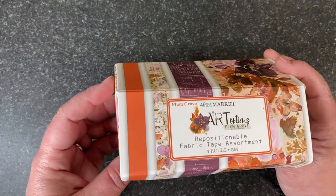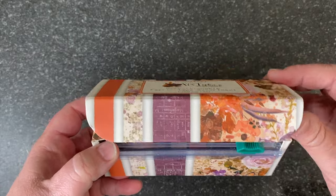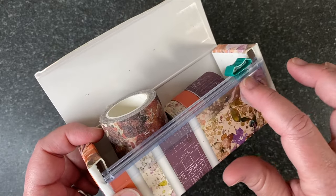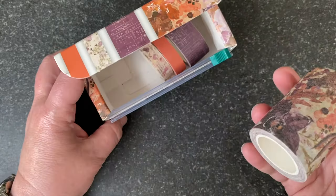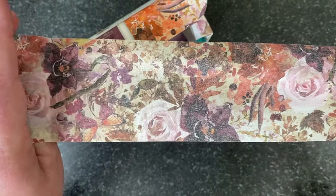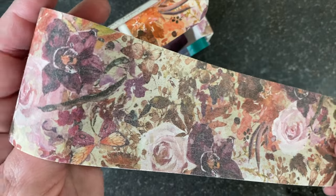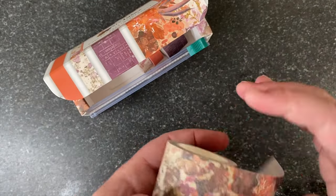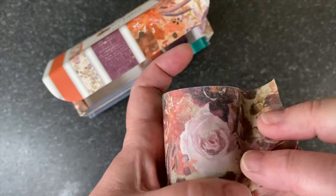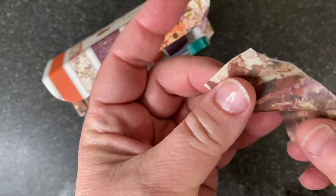Now I've got the Art Options Plum Grove Repositionable Fabric Tape. Everyone's loving the fabric tape, so we've got more for you. Our boxes come with a little slider — all you do is bend down the tab and you've got a paper cutter. First, you have the main floral — isn't that gorgeous? Perfect for bindings, adding extra texture. And these do tear too, so they make some nice fraying. Take a little snip and then just tear, and you've got some frayed edges that you can fray apart.